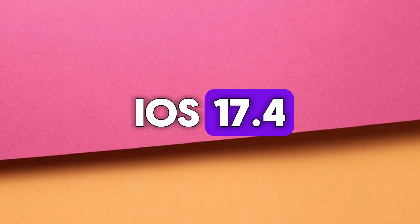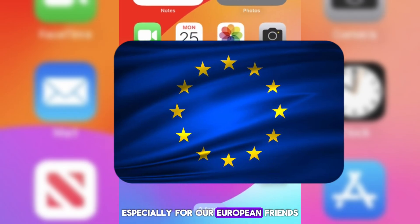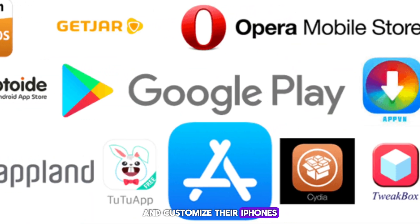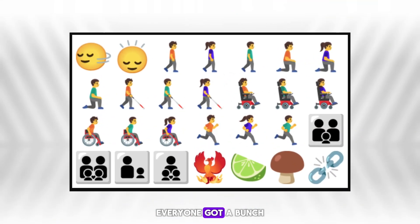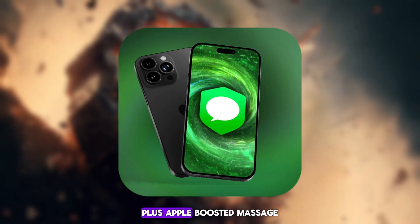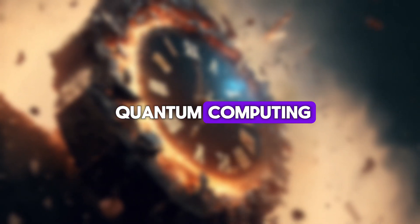iOS 17.4 brought some cool features, especially for our European friends. They now have more freedom to choose app stores and customize their iPhones. Globally, everyone got a bunch of new emojis, including that awesome shaking head one, plus Apple boosted message security for the future of quantum computing.